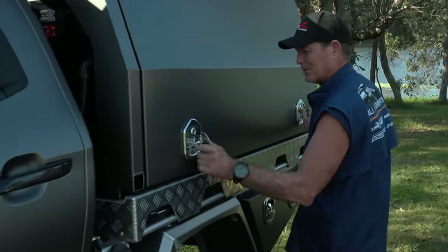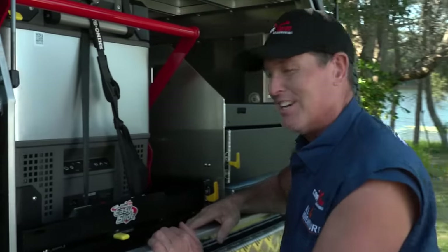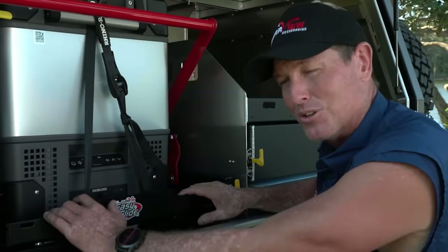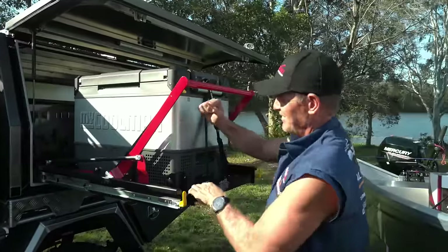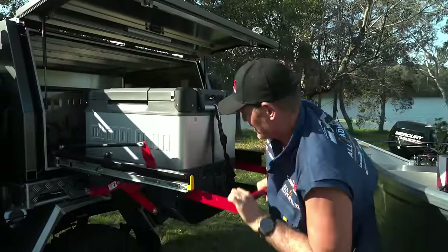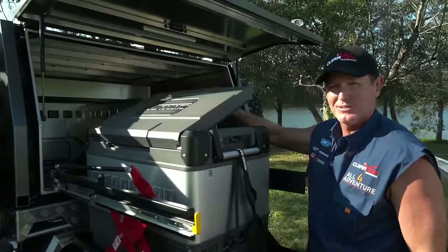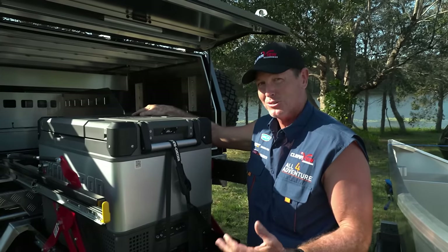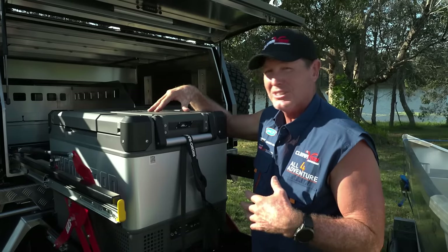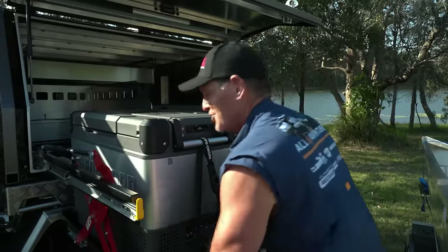Now opening up the kitchen side of the canopy — this is where it all happens. The first thing you'll notice is a Clearview easy slide. Sitting on it is a 65-litre dual-zone MyKuhlman fridge. The easy slide gets it to the right level so you can access the fridge. Dual zone means you can have a freezer and a fridge, freezer and freezer, or fridge and fridge — you tune it the way you want. It goes down to minus 18.